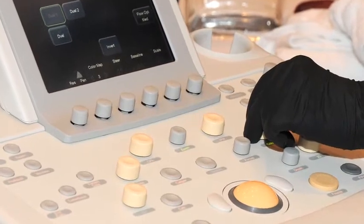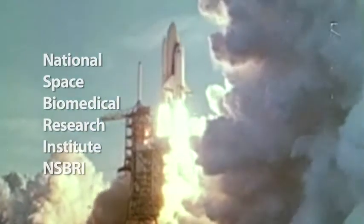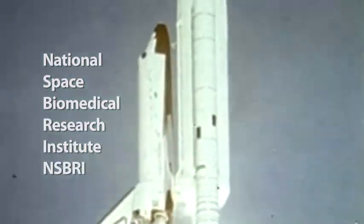Potential commercial applications range from the down-to-earth — this technology can help in the doctor's office or right in the OR — to out of this world. We also have funding from NASA and the National Space Biomedical Research Institute to develop a hand-held system to deal with stones in space.